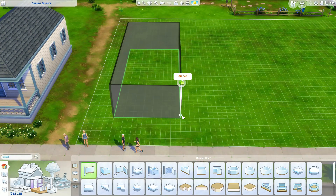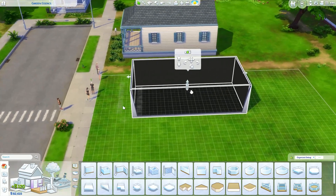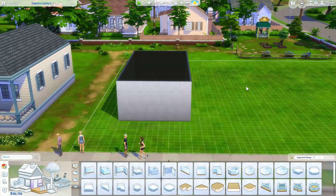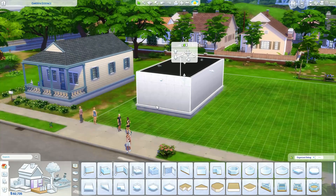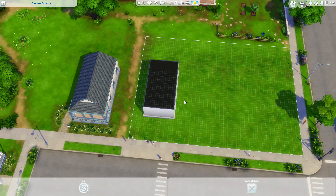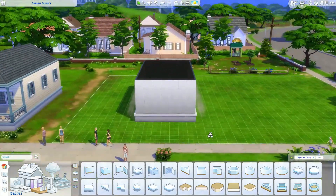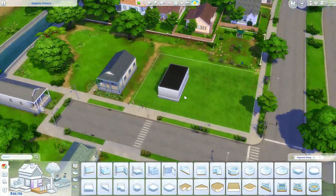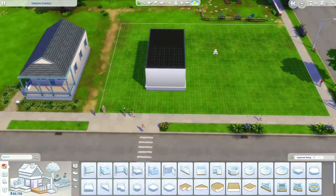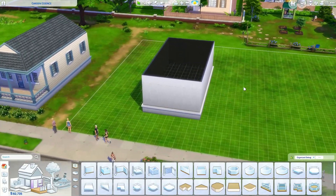Instead of making one big house for all four of these Sims, I really like the idea of doing two smaller homes on the same lot — kind of like the way these starter homes look here. It's pretty hard building bigger homes on these big lots, especially this one. Doing two small houses would kind of finish out the neighborhood a little bit better.